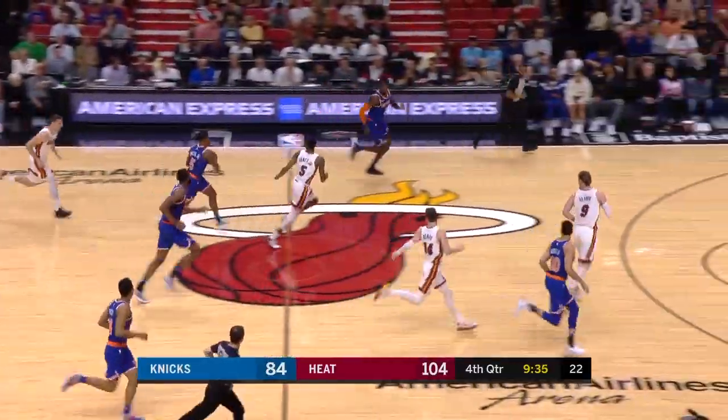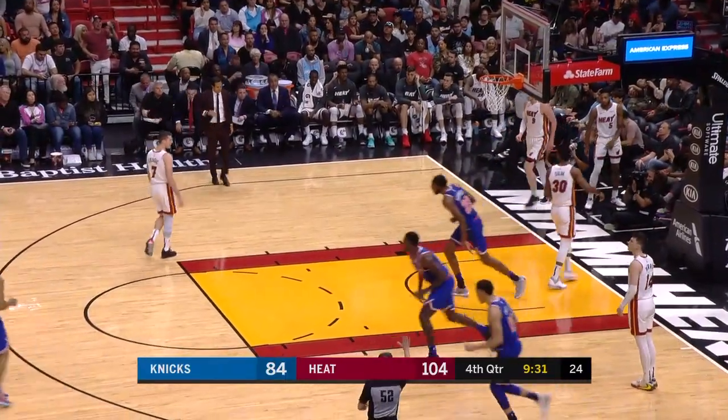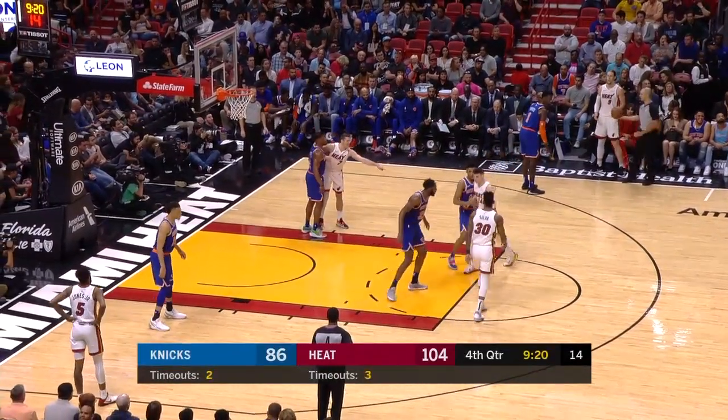And there's a steal by Dennis Smith Jr. Here's Portis, all the way in. He'd need a timeout — Eric Spoelstra takes one. Nine points right now. He has faith in his teammates. That was a fifth foul on Mitchell Robinson.